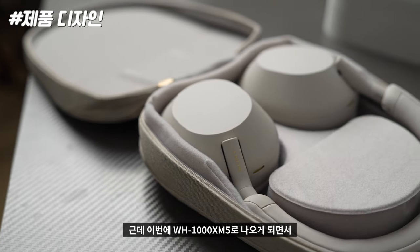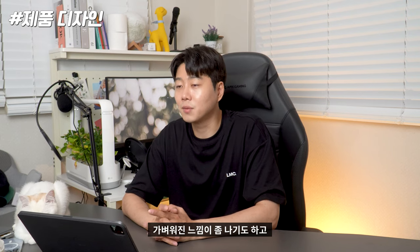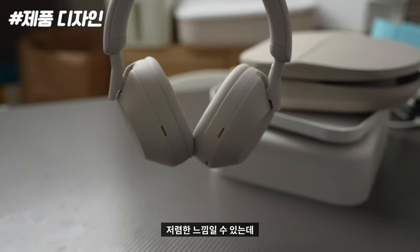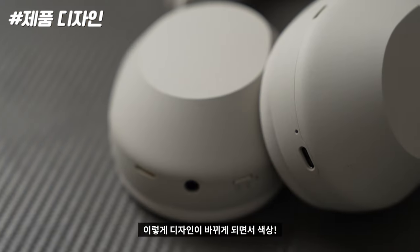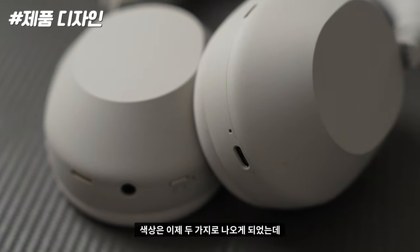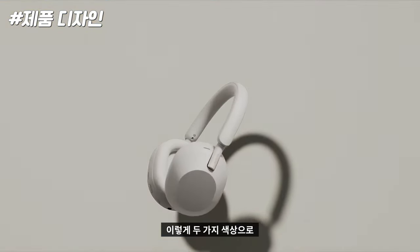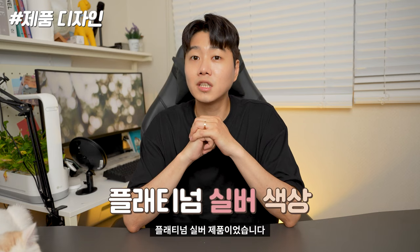일단 이 제품의 디자인, 이전 제품들을 보면 거의 비슷하게 나왔는데 이번에 마크5로 나오면서 디자인이 확 바뀌었어요. 제품 자체도 되게 가벼워진 느낌이 나기도 하고, 약간 저렴한 느낌일 수 있는데 오히려 심플한 게 저는 조금 더 이쁘다는 생각이 들었습니다. 색상은 플래티넘 실버와 블랙 두 가지로 출시했는데, 제가 사용해본 건 플래티넘 실버 제품이었습니다.